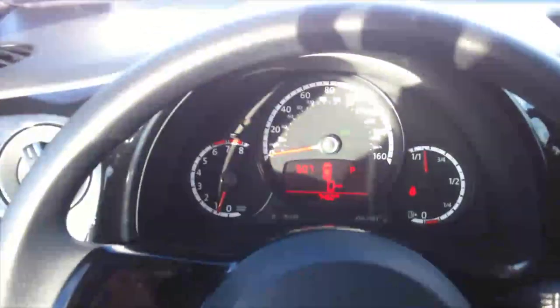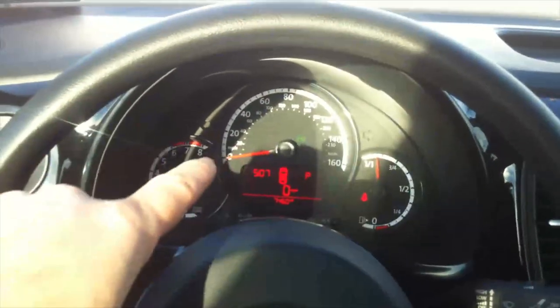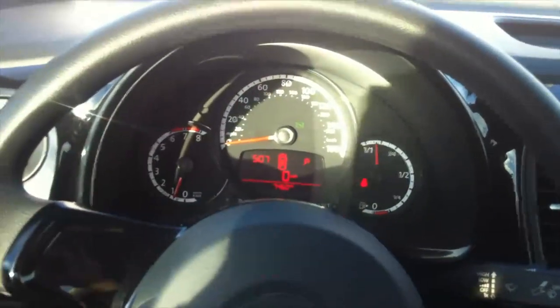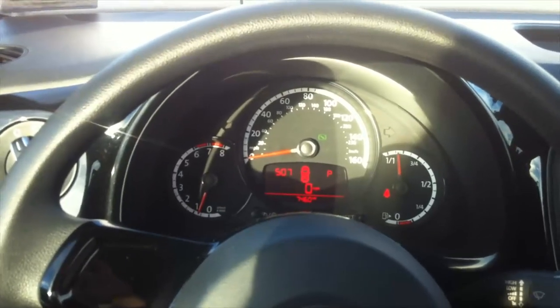All the key functions are available on the dash — the RPM gauge, the speedometer, and the fuel tank indicator. I find it very easy to read: not too much information, just what you need.